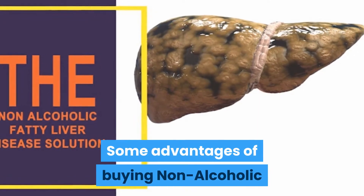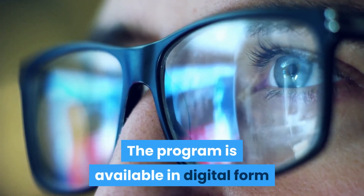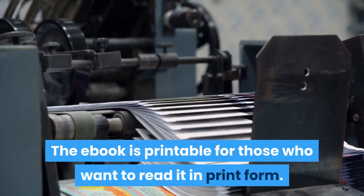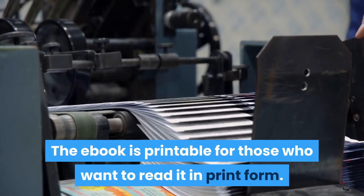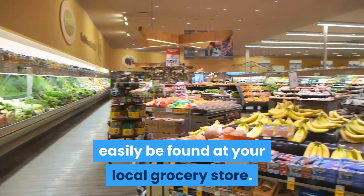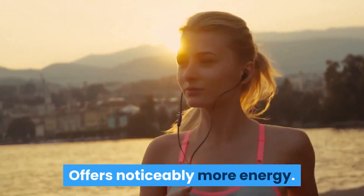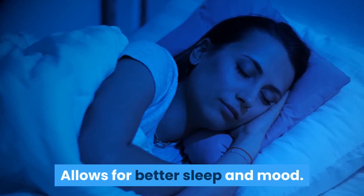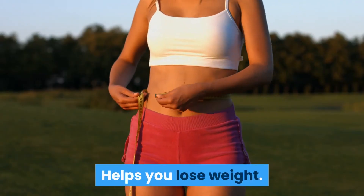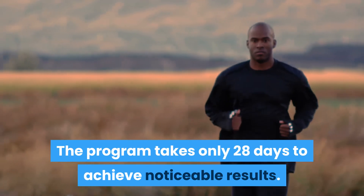Some advantages of buying Non-Alcoholic Fatty Liver Disease Solution are: the program is available in digital form so you can read it from anywhere, and the ebook is also printable. Food items suggested in the book can easily be found at your local grocery store. The program cures fatty liver disease, offers noticeably more energy, allows for better sleep and mood, builds your immunity, and helps you lose weight. It takes only 28 days to achieve noticeable results.